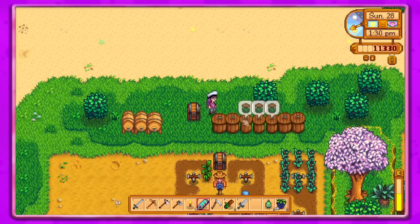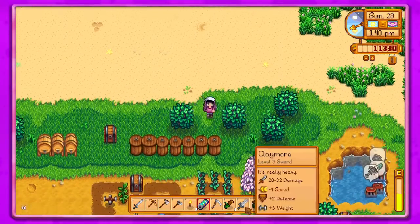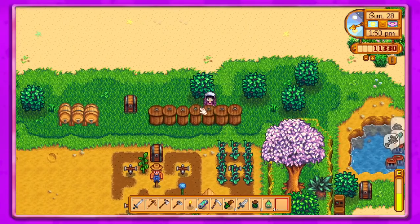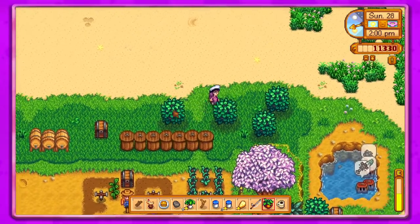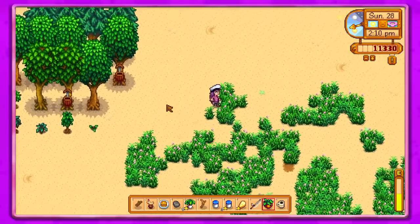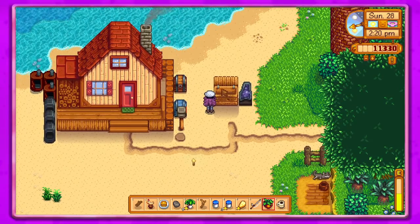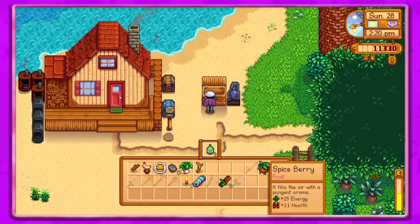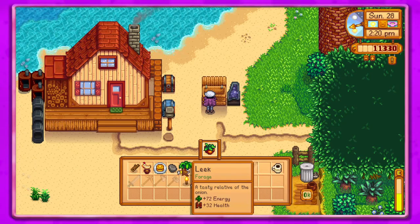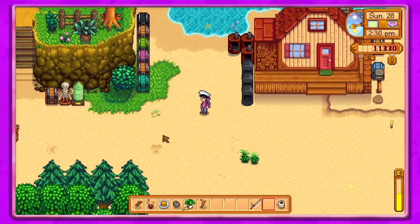That may have been a bad idea, I probably should have just planted it, but oh well. Let's see what we want to sell. We'll put this blackberry in here and a spiceberry. So we've got 11,330 gold. I'm not gonna sell the battery pack because I think we'll probably need that. I'll give the leek to George.